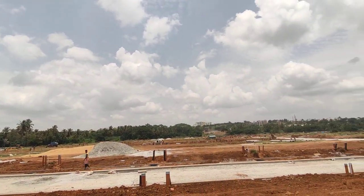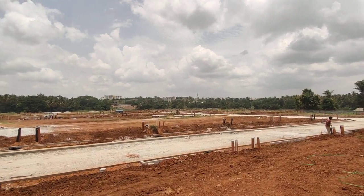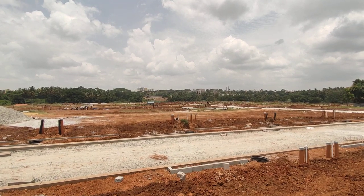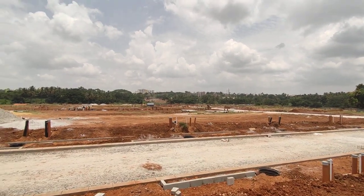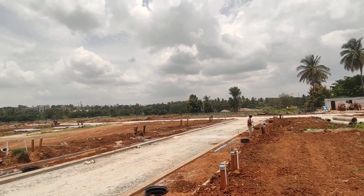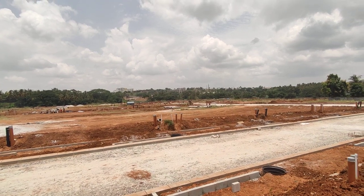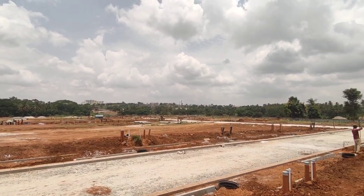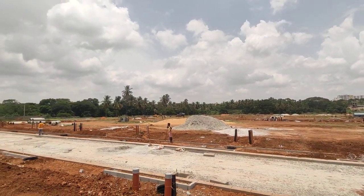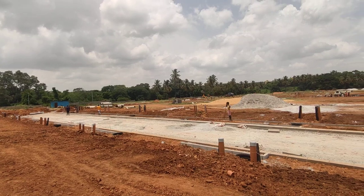There are a total of 378 plots in this project and the dimensions available are 30×50 and 40×60. The pricing per square feet starts from ₹4,720 rupees onwards. This project is located on Mysore Road.